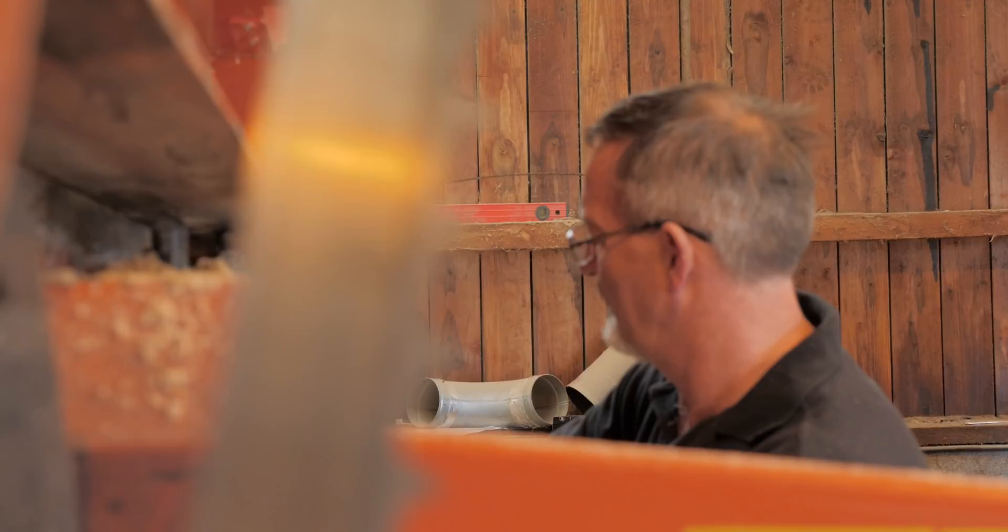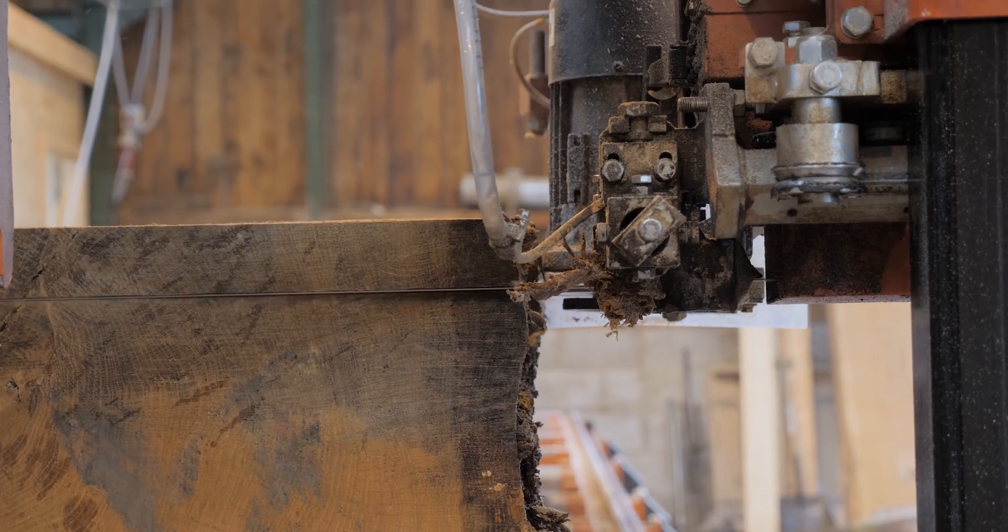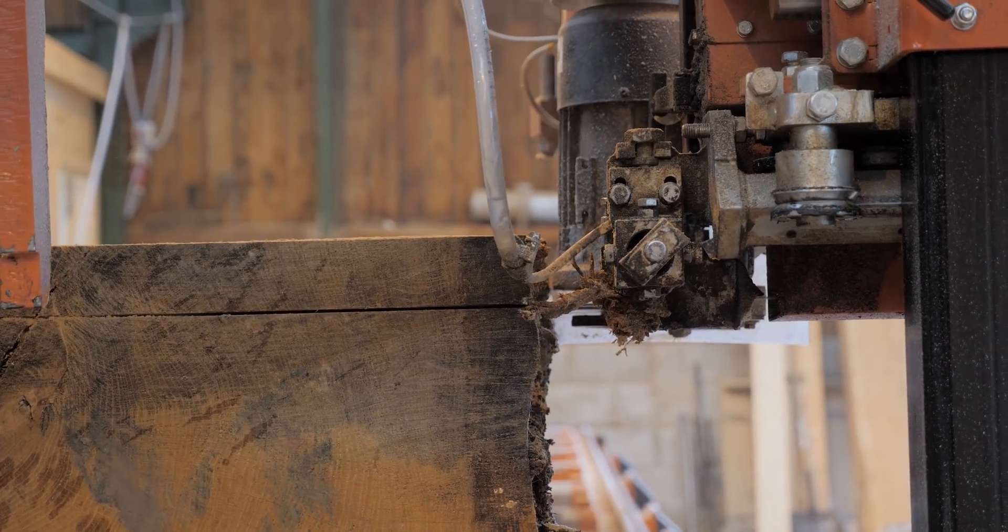As far as maintenance costs go, we now sharpen all blades in-house — I do that myself — whereas before they all had to go to a specialist saw doctor.